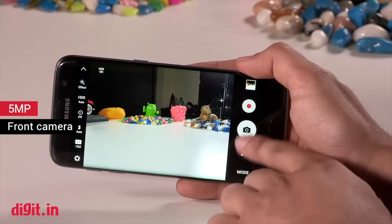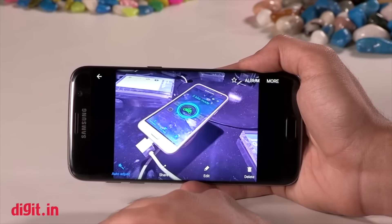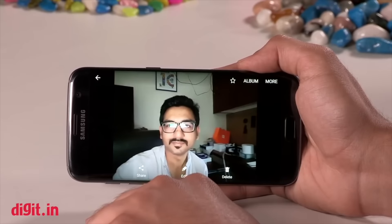Despite that, it is the most affordable of the three cameras tested and makes for the best buy among the peak of smartphone cameras of 2016.